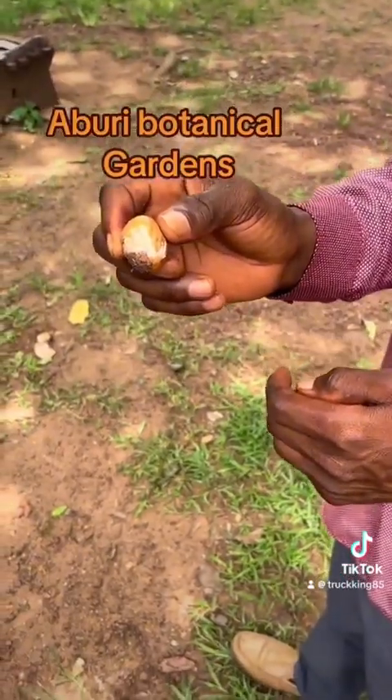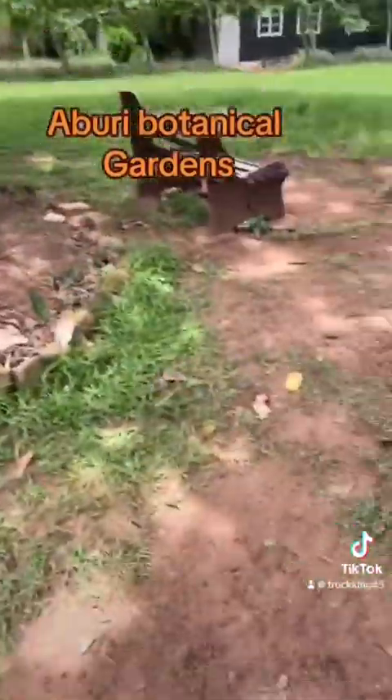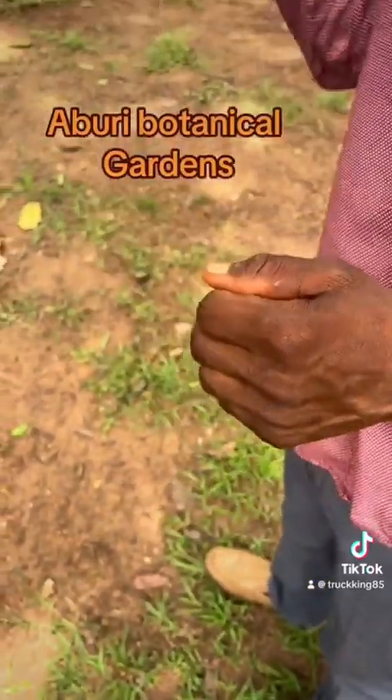That's the shea butter. Cocoa butter. Cocoa tree is there — we'll get to see the cocoa tree.